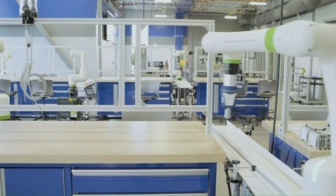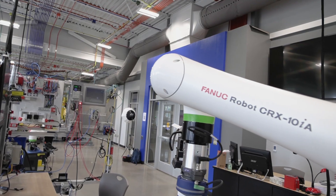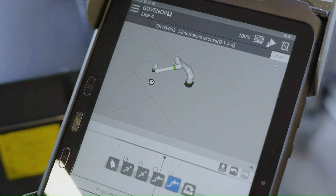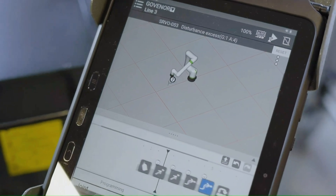Individual courses take place in the flexible learning space. Those courses cover areas such as collaborative robotics, vision using FANUC iRVision, smart sensors, HMI, PLC programming — everything that a student needs to succeed in the world of Smart Manufacturing.